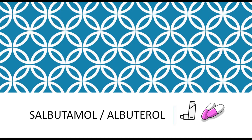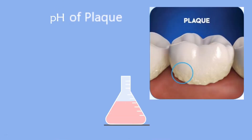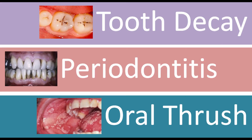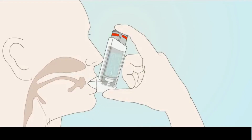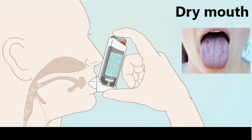Drugs used to treat asthma, especially the beta-2 agonists like salbutamol, alter the salivary composition and plaque pH. This disturbs the oral environment leading to the development of tooth decay, periodontitis, and oral thrush. Medications that are inhaled through nebulizers also cause dry mouth or xerostomia, which can lead to a fungal infection.